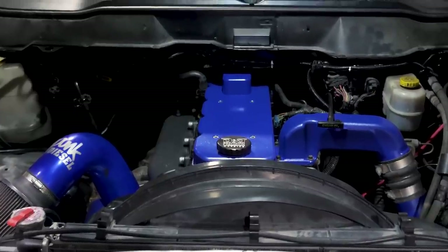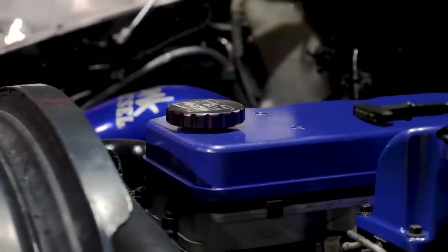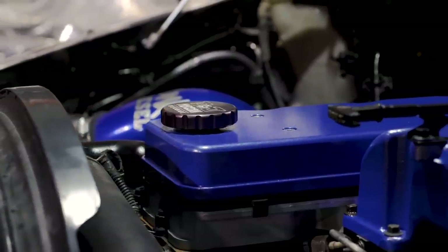So he put a DNJ 6.7 liter Performance Series in it that has billet rods and 14 millimeter head studs, a stage one head — he's got pretty much all the supporting mods to make up to 1200 horsepower. He's got 300% overs from Exergy that we just put in it, and this is a 6.7 piston bowl with the early 5.9-style spray pattern 7-hole injector.